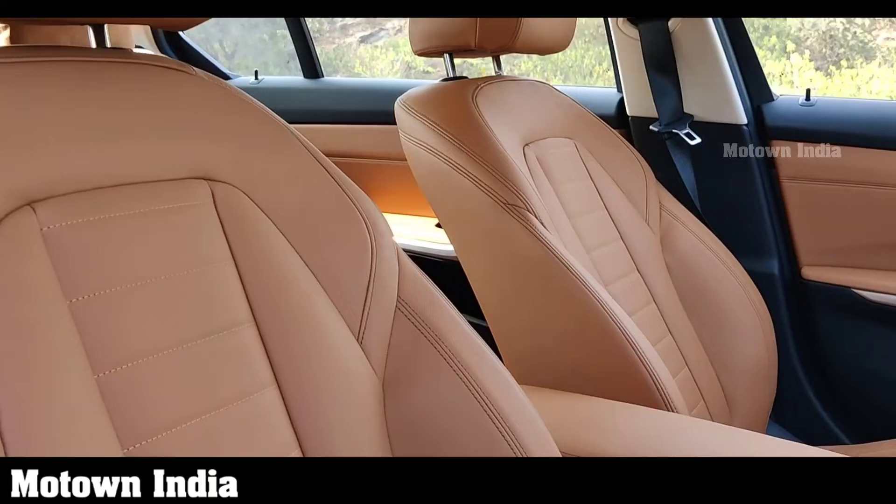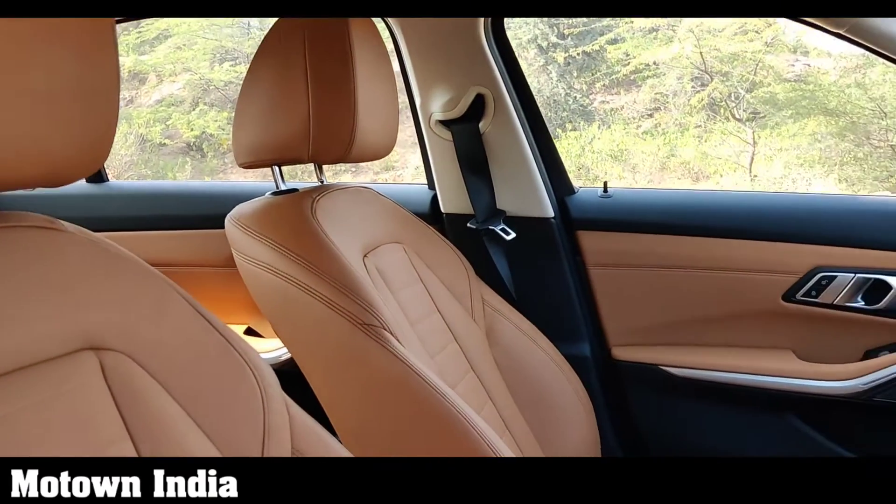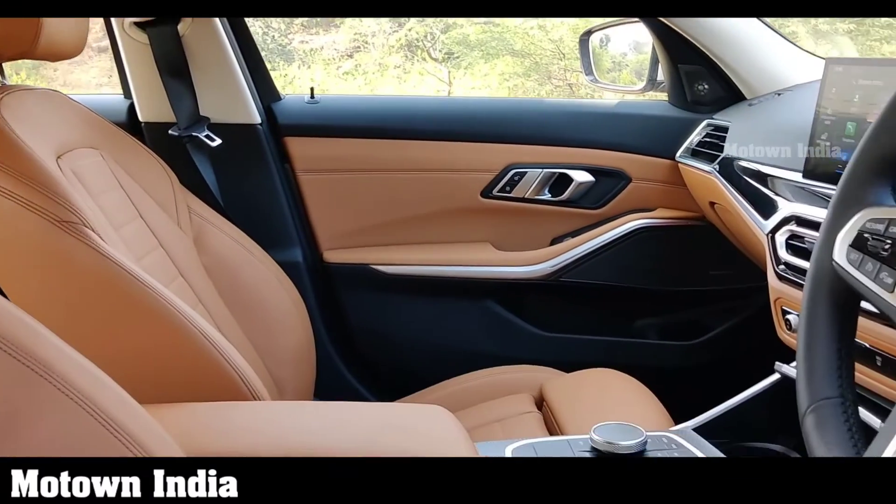Coming to the seats, they have become more comfortable with improved padding. There are newly designed headrests and a central armrest between the rear seats.